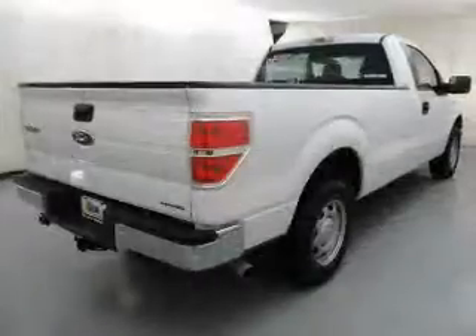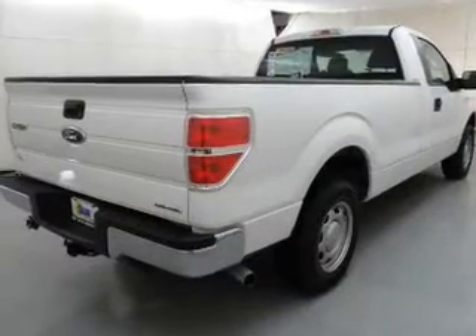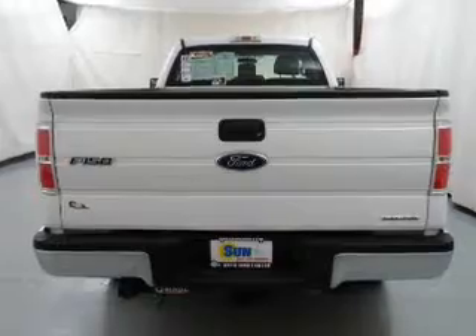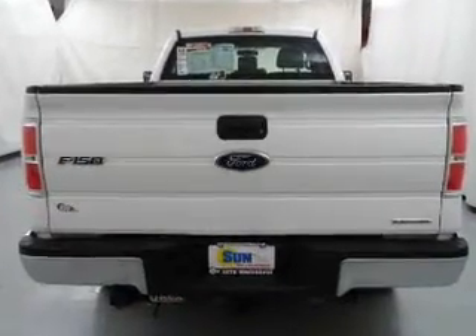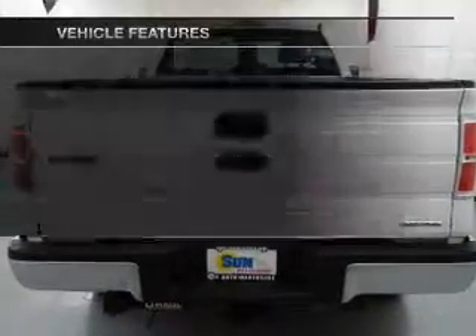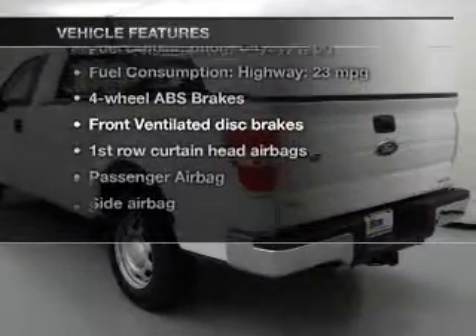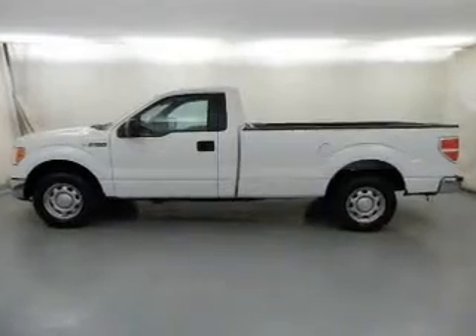powerful eight-cylinder engine that responds smoothly to its six-speed automatic transmission. Premium wheels give a more luxurious look. The anti-lock braking system will help keep you safe on the road, and with these notable features you won't want to miss out on the opportunity to own this amazing ride. Features include an AM/FM stereo, an alarm system, power steering, and an adjustable tilt steering wheel, air conditioning.